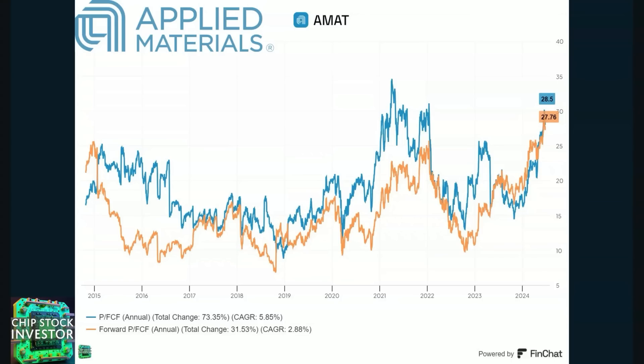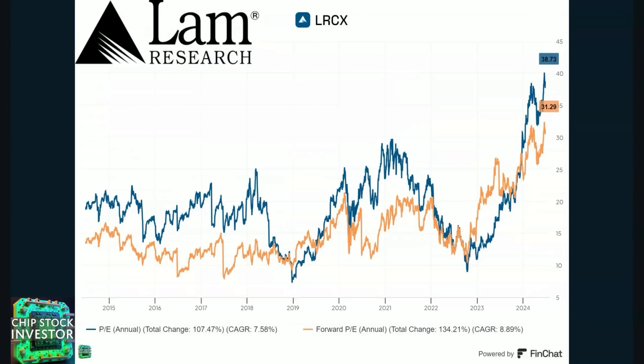Number three on our Fab Five is LAM Research, which we have been adding to our portfolio this year. Price-to-earnings has been between 38 and 39, but on a forward basis price-to-earnings is at 31. LAM is another generalist like Applied Materials, but historically with an outsized focus on memory chip manufacturing. By the time you're watching this video we're probably getting ready to have a Micron earnings update — a big indicator for LAM Research's forward progress. Micron, Samsung, and SK Hynix are all scrambling to crank out more high bandwidth memory HBM3E for NVIDIA.